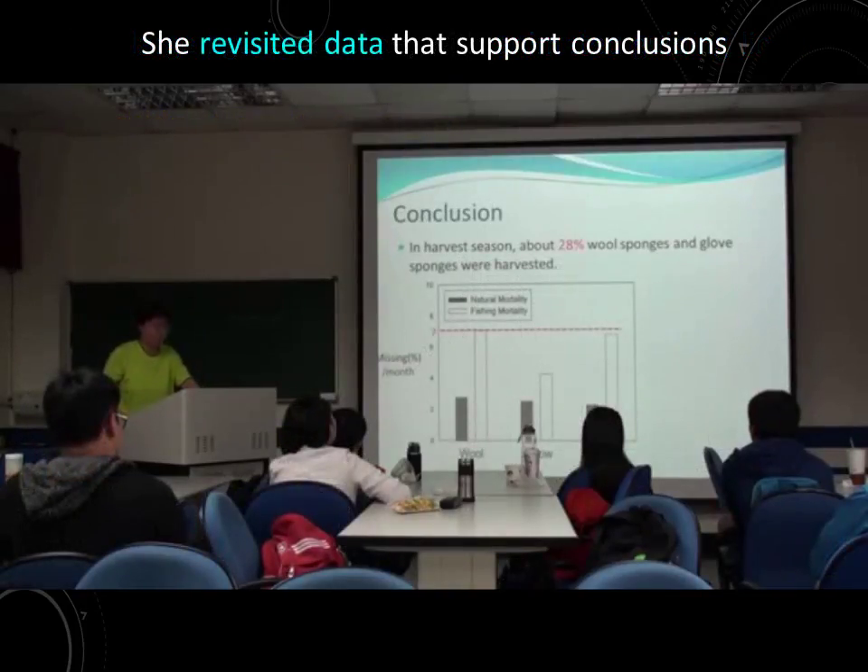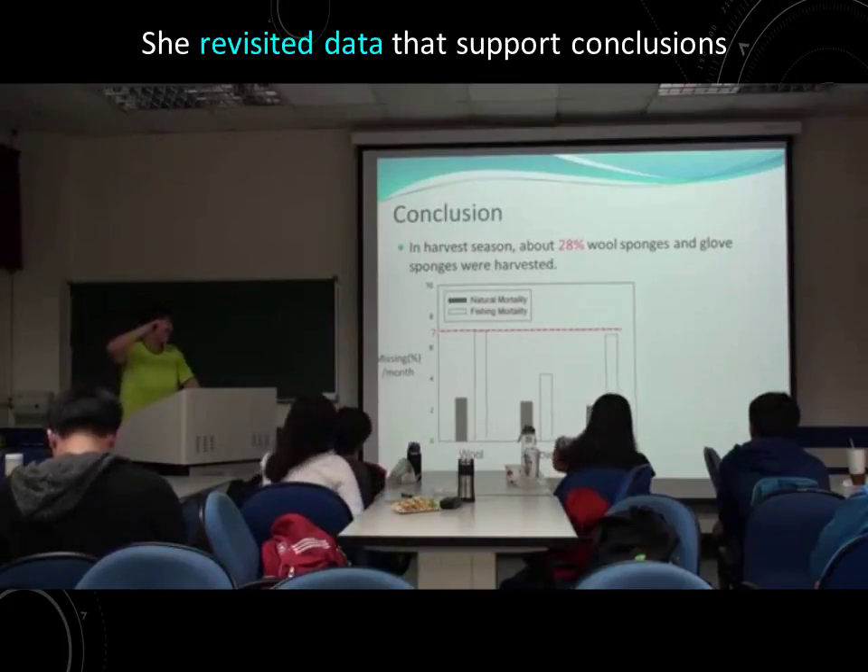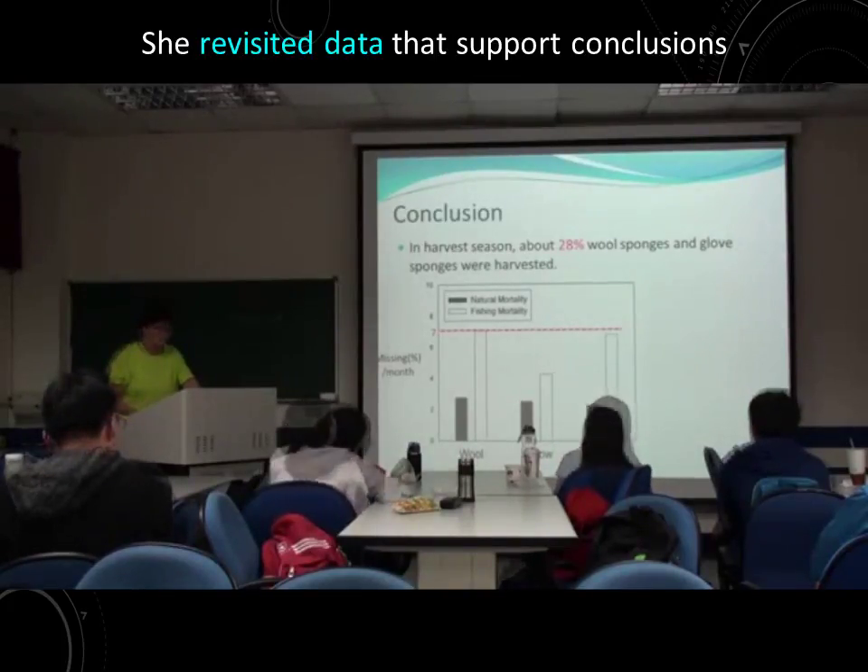Finally, this is our conclusion. In harvest season, about 28% of wool sponge and grass sponge were harvested. The 28% comes from the 70% here, multiplied.